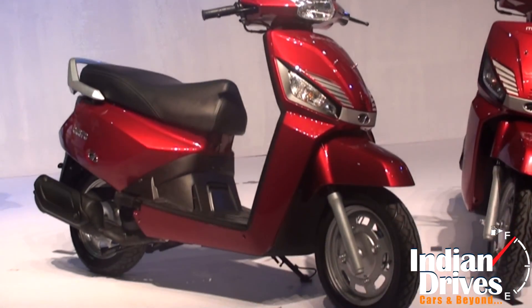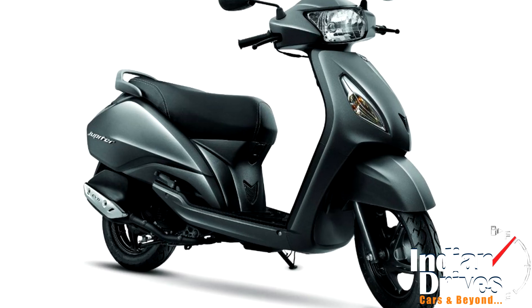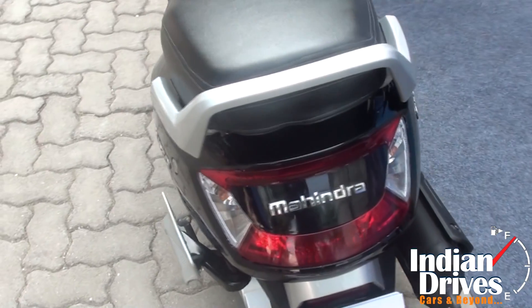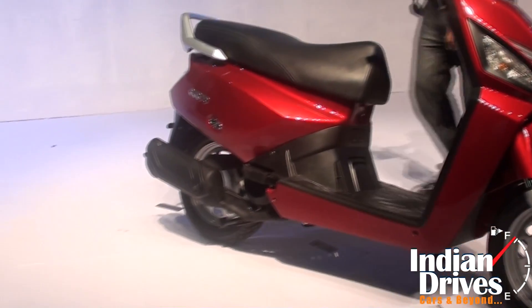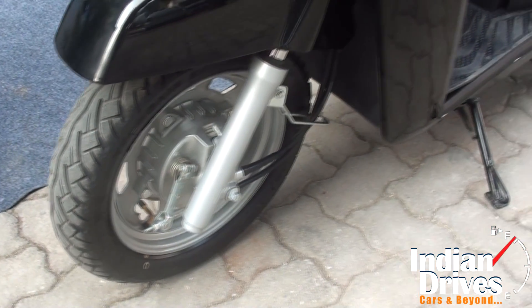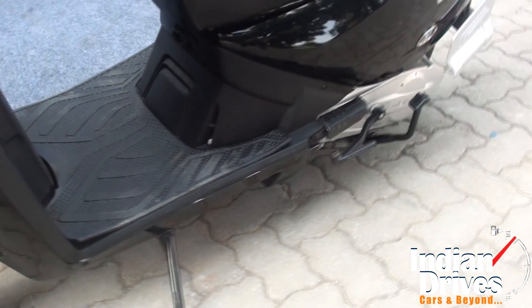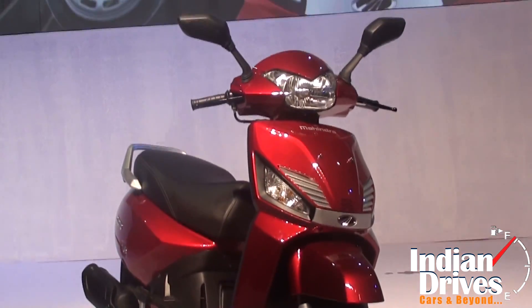On the sizing front, the maximum wheelbase sees a tie between TVS Jupiter and Mahindra Gusto at 1275 mm. The wheels provided to Jupiter and Gusto are also bigger than the rest, at 12 inches for both front and rear. Talking about ground clearance, none of the set comes even close to Mahindra Gusto at 165 mm.